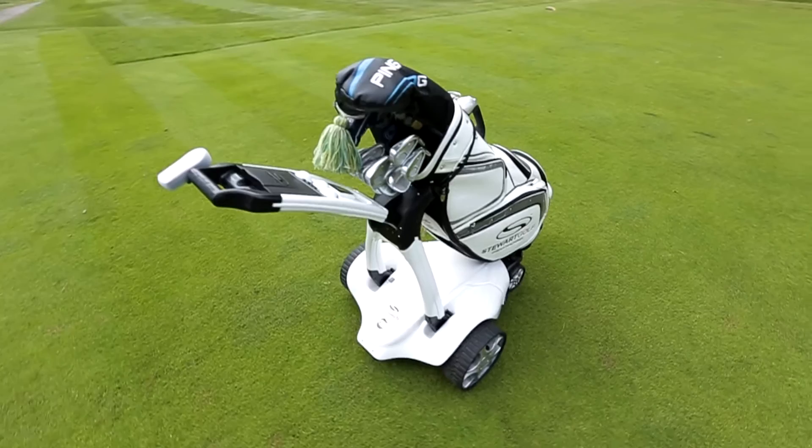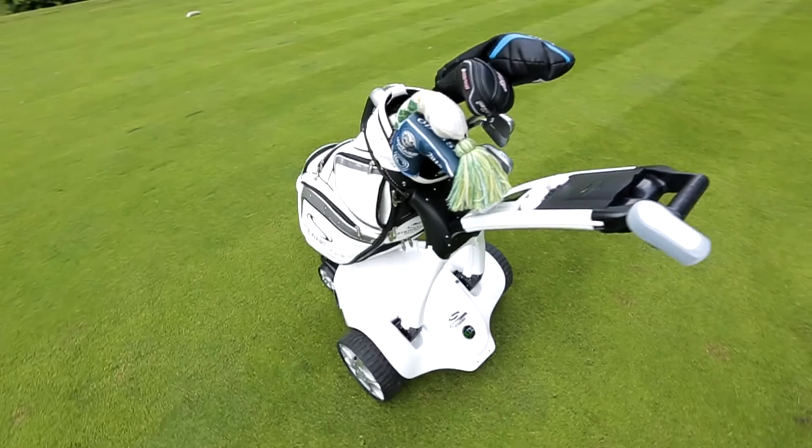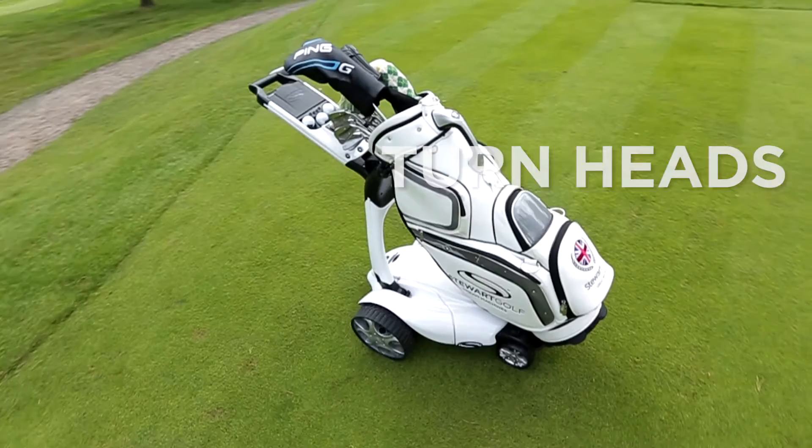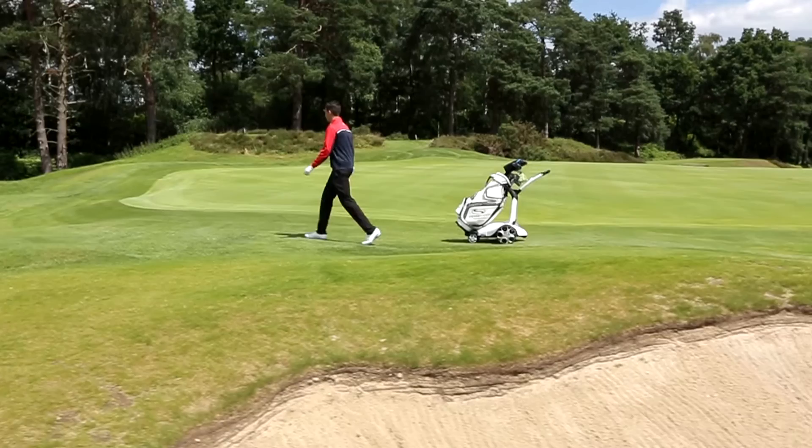The first thing that strikes you about this trolley is the look of it. It really has got a very futuristic look to it. I really did feel like a kid at Christmas when I was taking it out of my car. There were a lot of people gathering around it in the car park and up by the first tee asking questions about it — it is that kind of trolley that's going to turn heads. People are going to be really interested and intrigued, and that's just because of the way it's been designed.